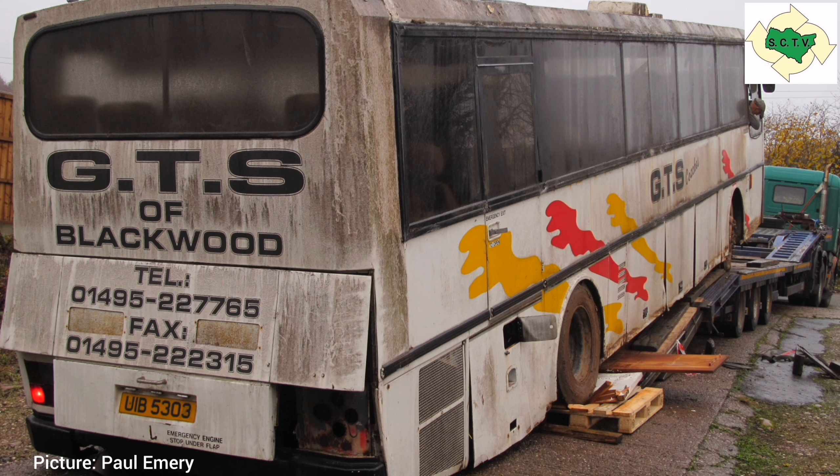It would ensure that this very rare coach would survive into the future to show others what coaching in the 1980s was actually like. We've started a crowdfunder page to help raise money towards the repatriation and restoration of 8846.